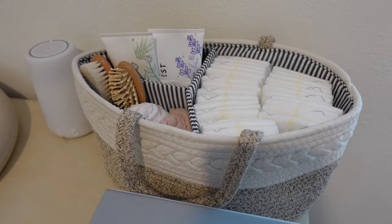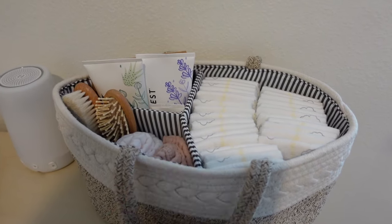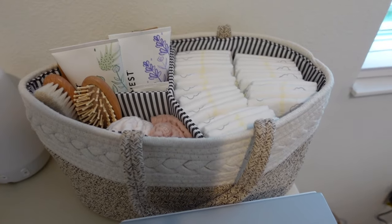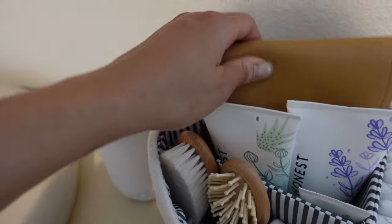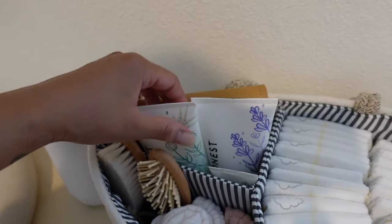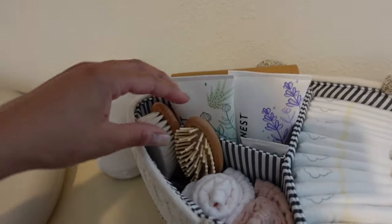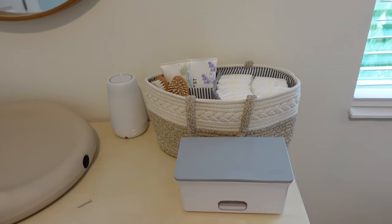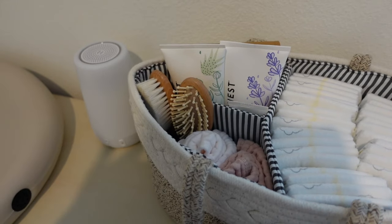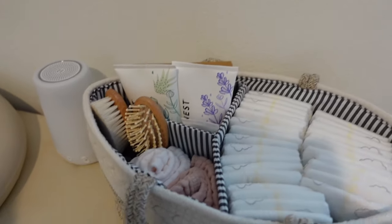I filled our diaper caddy — this is going to come with us to the bedroom when she's here. I have diapers, going to put wipes in it, there's a changing mat, lotions, rash cream, burp cloths, and combs. When the baby comes I'll swap some things out — put wipes in, an extra onesie or two, take the lotions out.